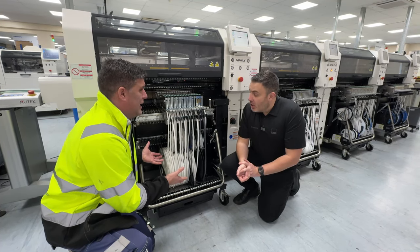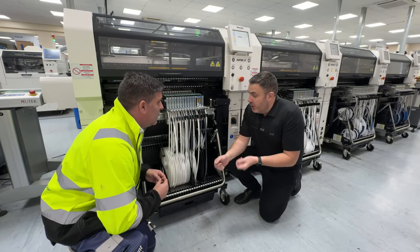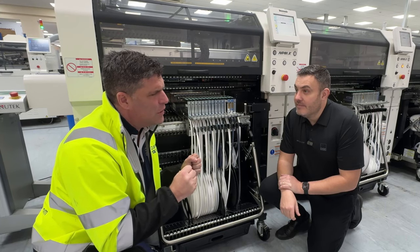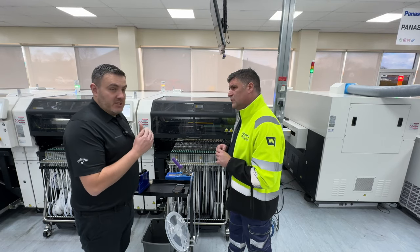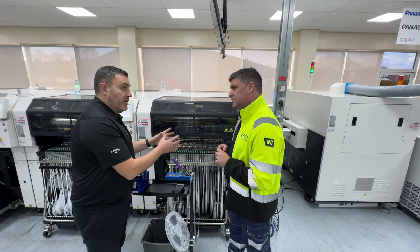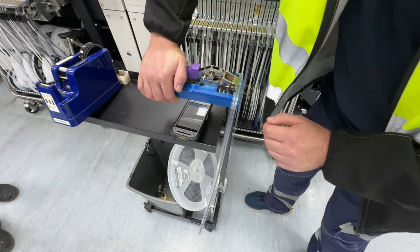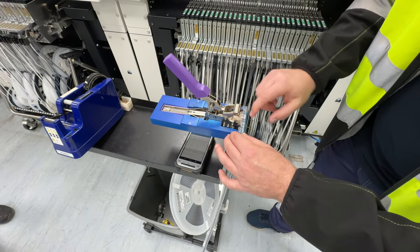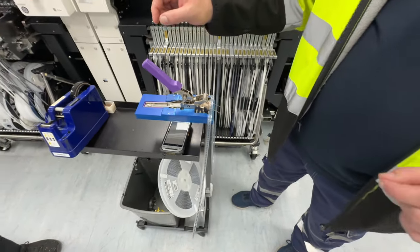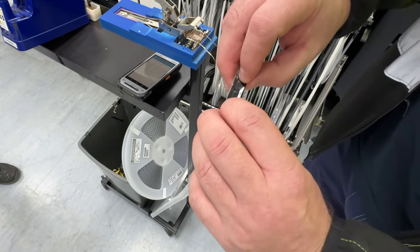What happens if we run out of reels? The reels won't actually run out — we've got a system telling us how many components are left on each reel. The machine notifies the operative, who splices a new reel on, and the machine continues to place. I'm pushing down until it clicks, and voilà — we have the spliced connection. The next phase is to identify this with the machine, so Mark's going to come over and help with that process.